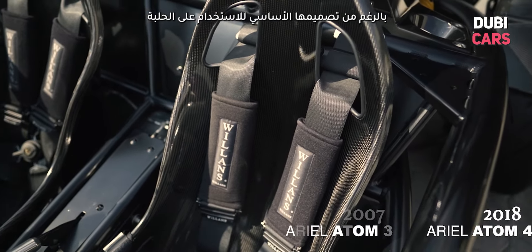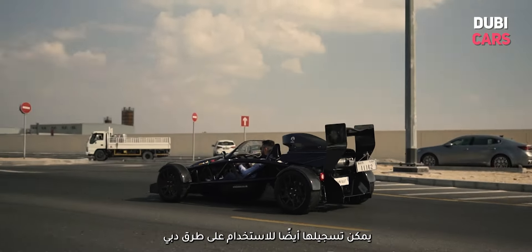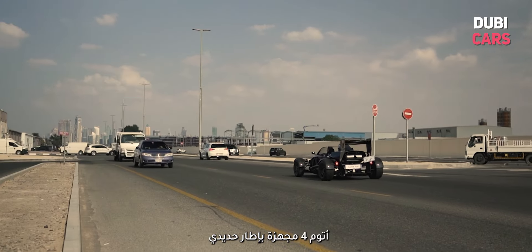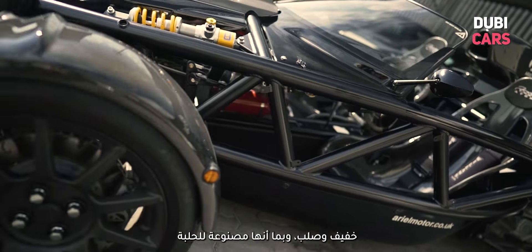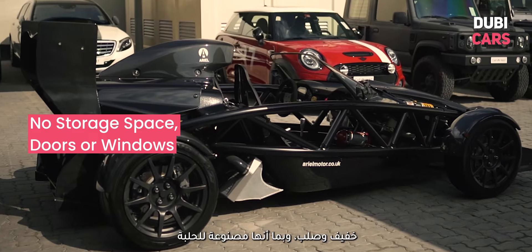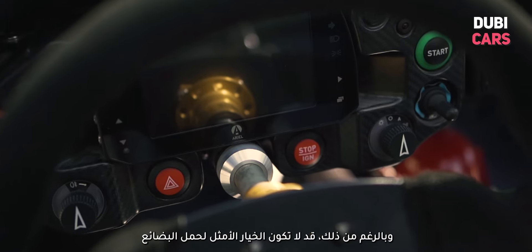Although it is primarily designed for use on track, it can also be registered for use on the roads in Dubai. The Atom 4 has a tubular steel frame which produces a strong and lightweight structure for the car, and since it's focused on the track, it does not have a trunk or boot. It may not be the best choice for those who need to carry some cargo.